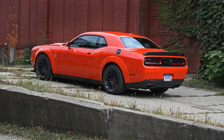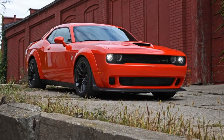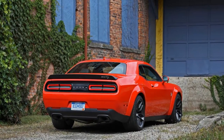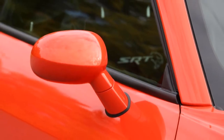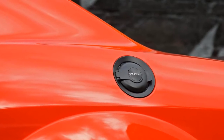A standard six-speed manual transmission or a proficient eight-speed automatic funnels power to the rear wheels. The Hellcat Widebody has a distinct appearance thanks to flared fenders and wider wheels and tires. These power-crazy Challengers still provide exceptional comfort with a spacious cabin and plentiful standard features.